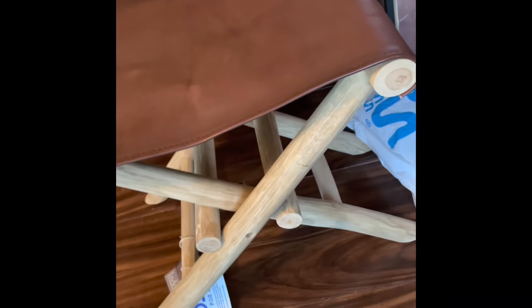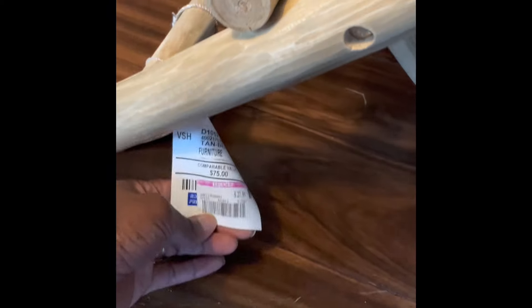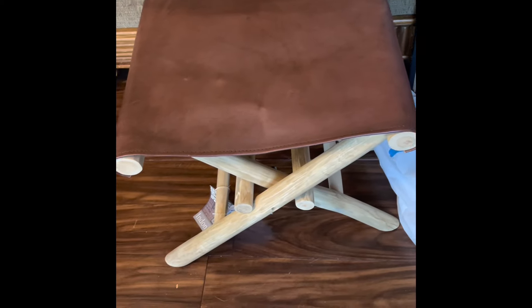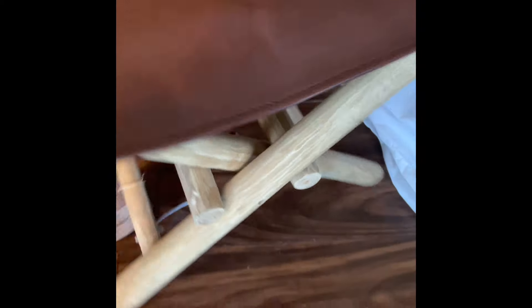I also found this beautiful bench-like chair. Look at how gorgeous that is — I freaking love it. It's very sturdy, I sat on it. I love the wood detailing and I love the leather. This was $27.99 and I snatched it up because I freaking love it.